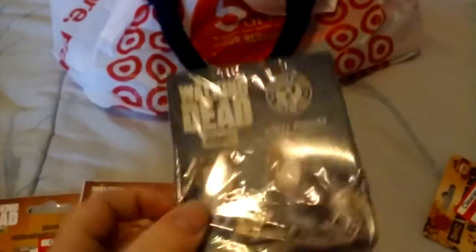This was not on clearance, but it was the last one they had, so I just grabbed it. I'm probably going to do an opening with my kids later because they like blind boxes.